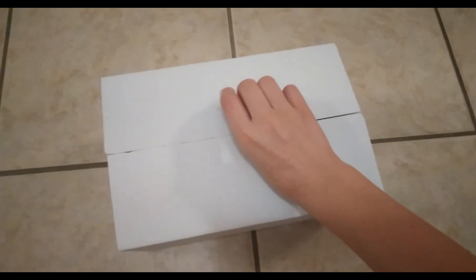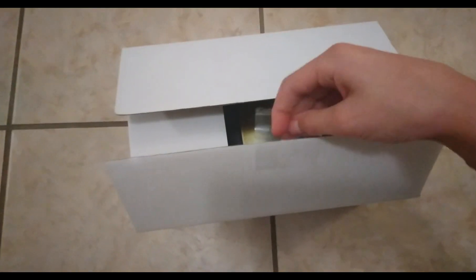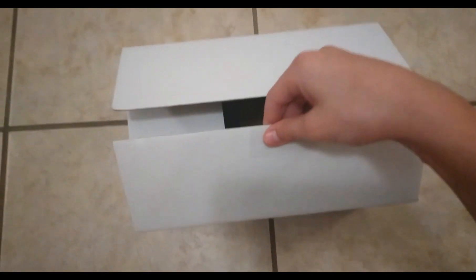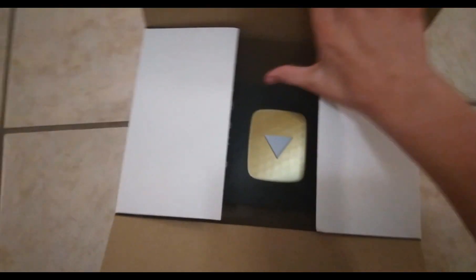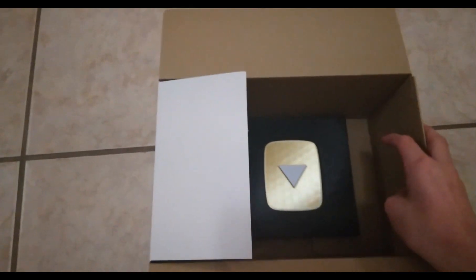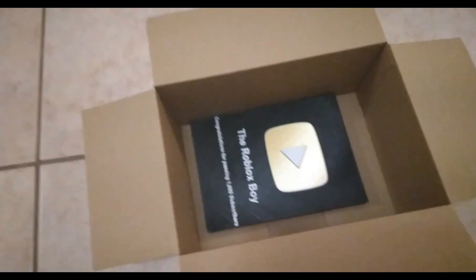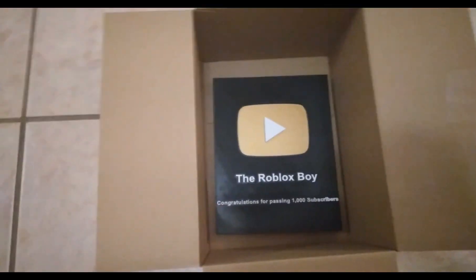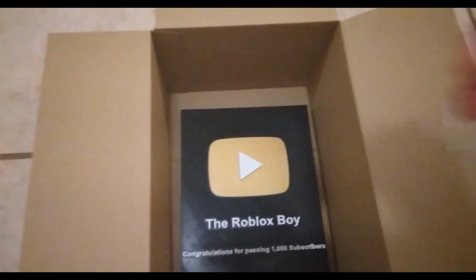Alrighty guys, it is time — we are going to be unboxing the play button! I'm so excited. Let's open this slowly. We're seeing a little bit of the play button so far... now we can see the full actual play button part, and there's the little message.